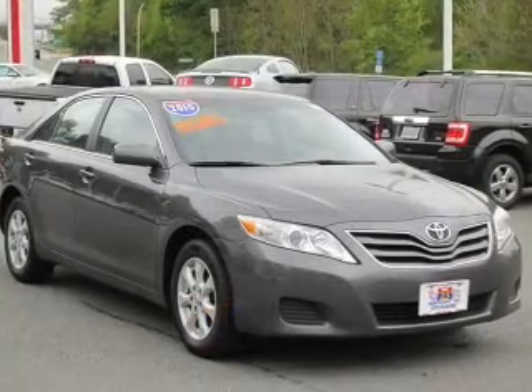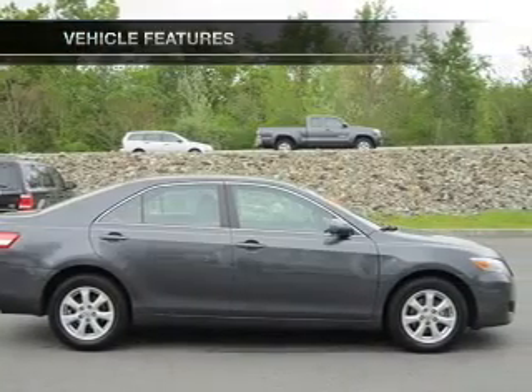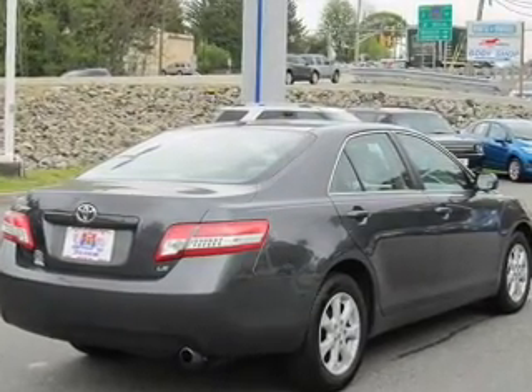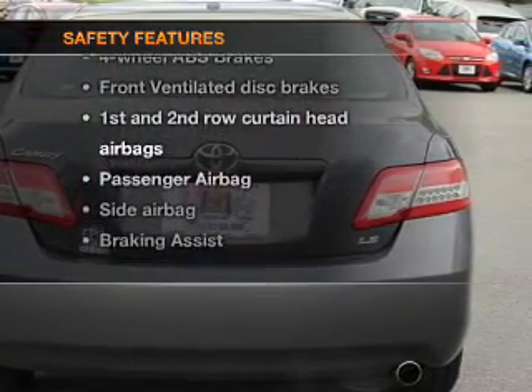Brake safely with the anti lock braking system, and with these notable features you won't want to miss out on the opportunity to own this amazing ride: power windows, cruise control, an AM FM stereo with an MP3 player, power mirrors, and power steering.